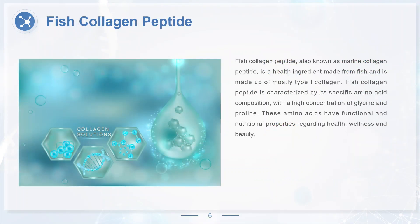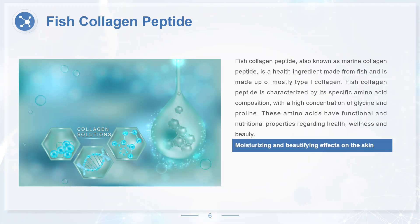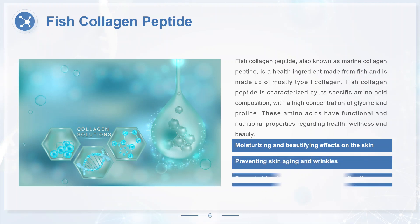Fish collagen peptide, also known as marine collagen peptide, is a health ingredient made from fish and is made up of mostly type I collagen. It is characterized by its specific amino acid composition, with a high concentration of glycine and proline. These amino acids have functional and nutritional properties regarding health, wellness and beauty. Fish collagen peptide has moisturizing and beautifying effects on the skin, is of great benefit in preventing skin aging and wrinkles, and can also promote blood circulation and reduce fine lines.